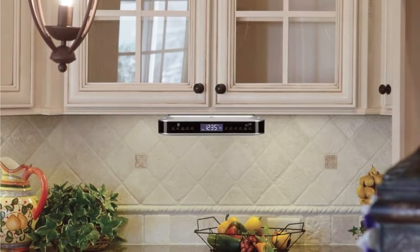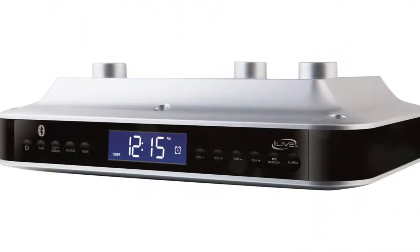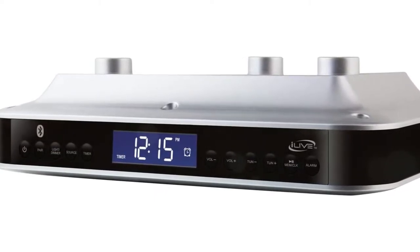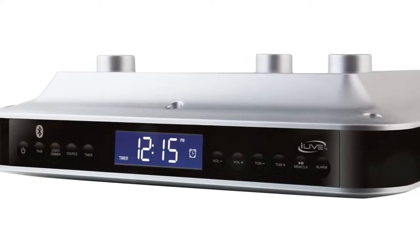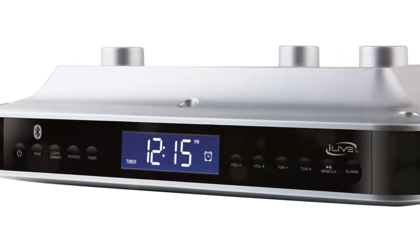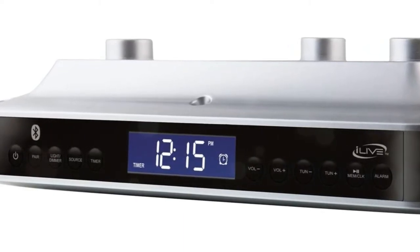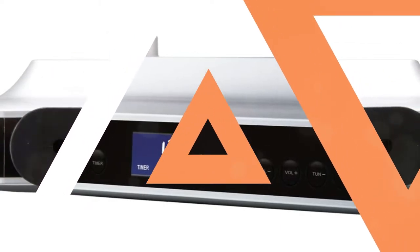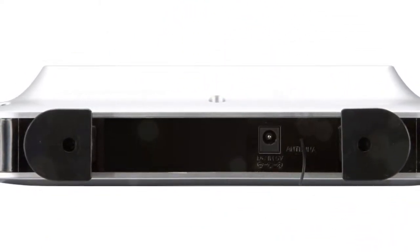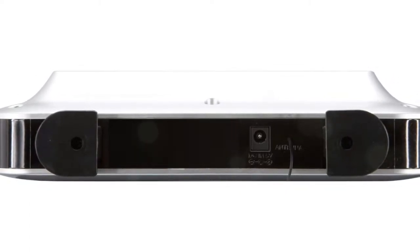The iLive Wireless Under Cabinet Radio, in contrast to many other options, has a front-facing LCD display that is significantly more apparent in direct sunlight. The FM radio feature is very exciting — the player has 20 FM stations pre-programmed, so finding your preferred station shouldn't be too difficult. You can also use this device as a timer or alarm in the kitchen because it functions as a digital clock.